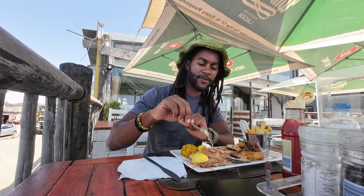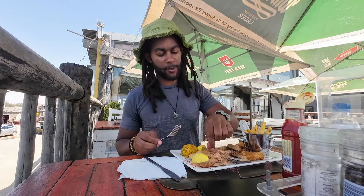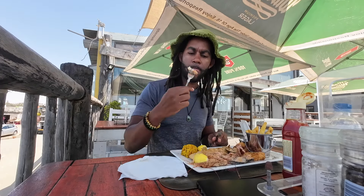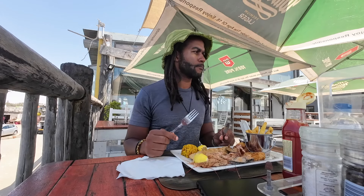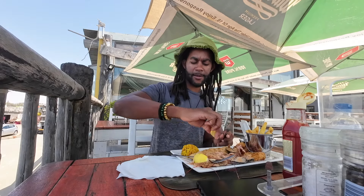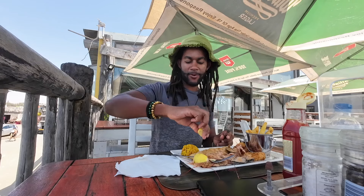We got that same sauce on the prawns, so I'm going to try one of these prawns. Nice and soft. And then the last thing, we're going to try this fillet — get that lemon on there.